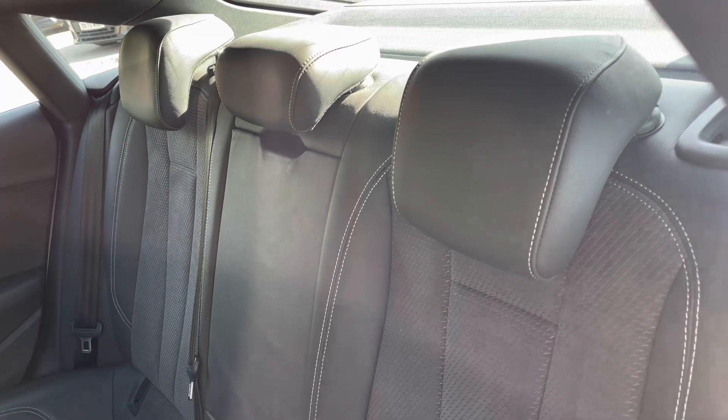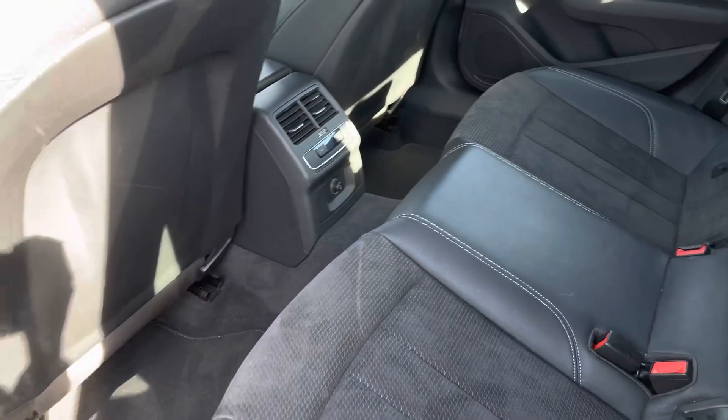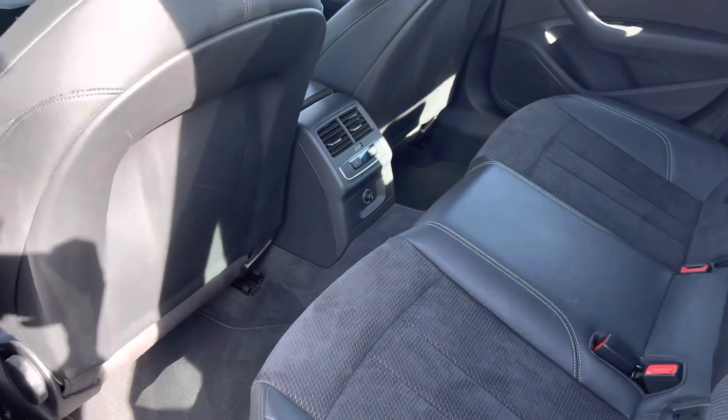Rear passengers can relax in the luxurious leather Alcantara seats, with the added benefit of ISOFIX anchor points and ample leg room for children and adults alike, with their own dedicated climate control.